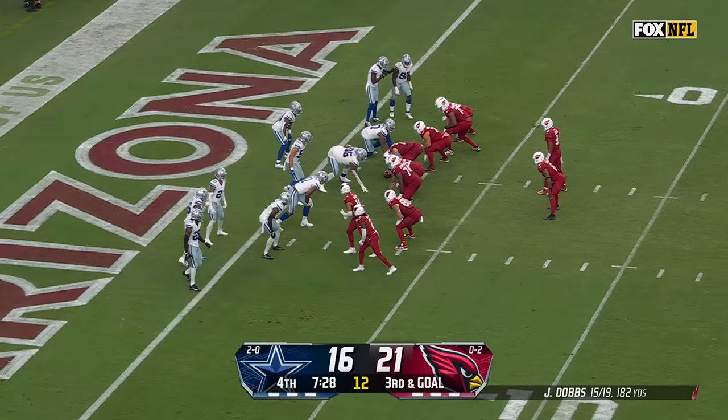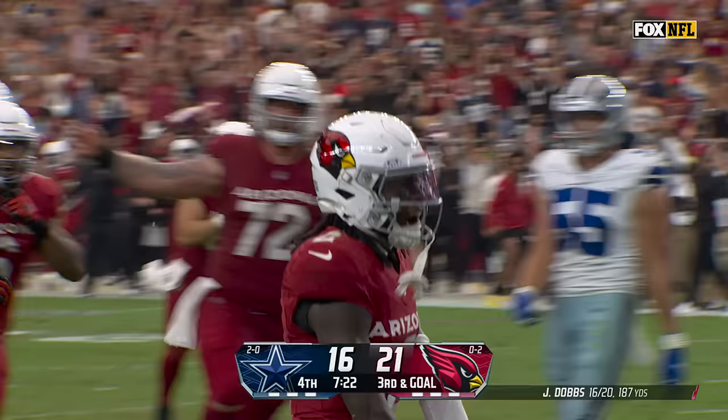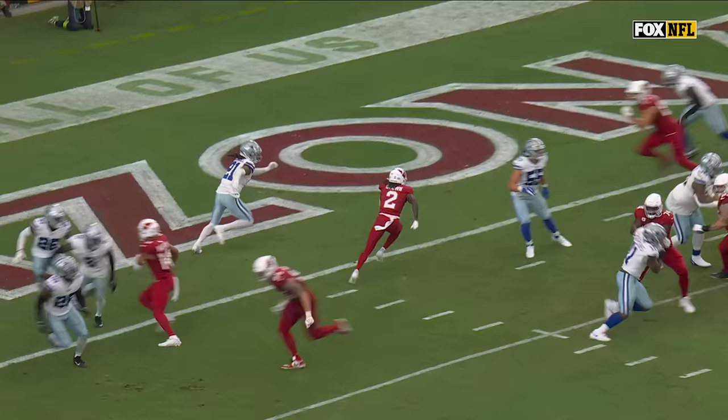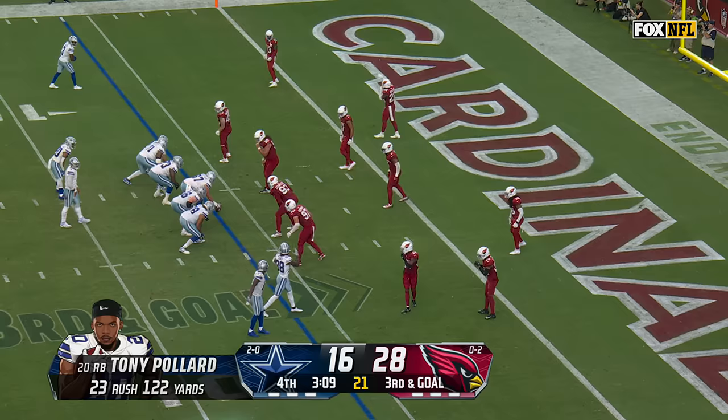Third down and goal, fake to Conner. Dobbs retreats and floats for the end zone — it's Brown! It's a touchdown! They got beat on the release right there. Stephon Gilmore stepped late, and you've got a lot of quickness with Hollywood Brown — that was one right off the line of scrimmage with his release down inside. Just late reacting.